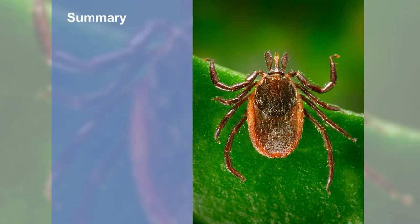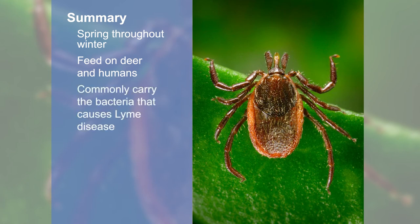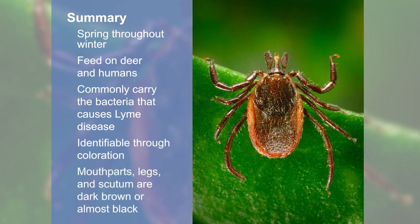To summarize, black-legged ticks or deer ticks can be active from spring throughout the winter, and although they frequently feed on deer, nymphs and adults can feed on humans. These ticks can carry pathogen-causing bacteria and viruses and can commonly carry the bacteria that causes Lyme disease. Black-legged ticks are identifiable through their coloration — the mouthparts, legs, and scutum are dark brown to almost black.